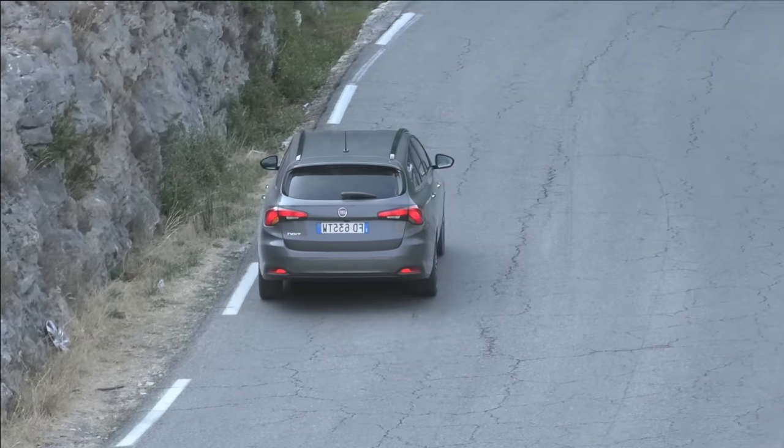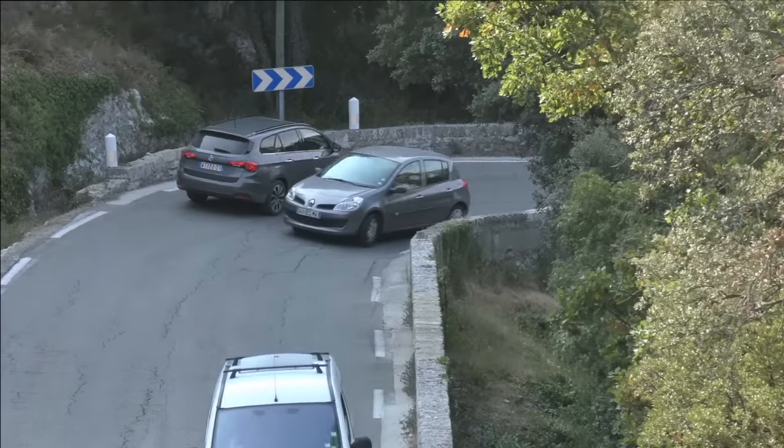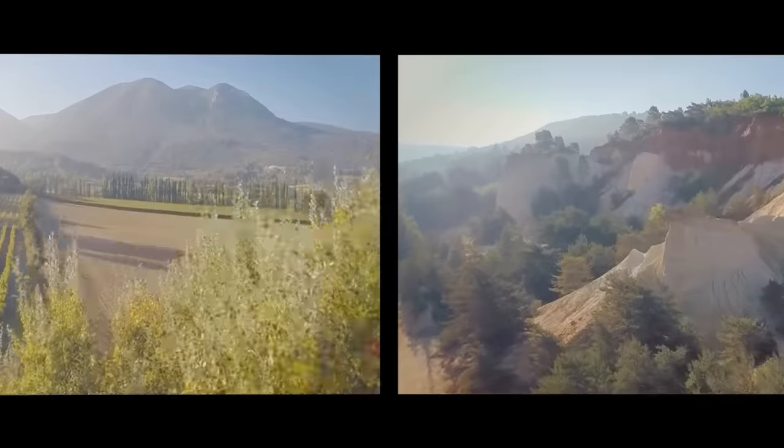Avec une tonne 3, la voiture reste très stable lors des descentes rapides et conserve un freinage confortable grâce à l'ABS de série.